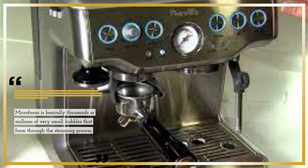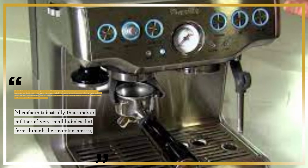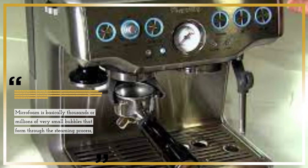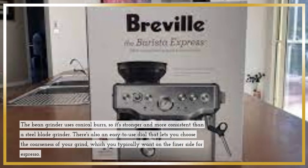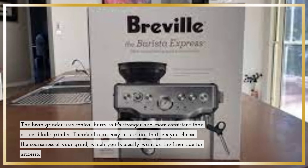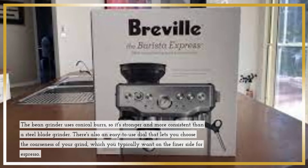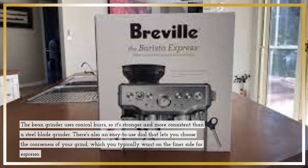Microfoam is basically thousands or millions of very small bubbles that form through the steaming process. The bean grinder uses conical burrs, so it's stronger and more consistent than a steel blade grinder. There's also an easy-to-use dial that lets you choose the coarseness of your grind, which you typically want on the finer side for espresso.